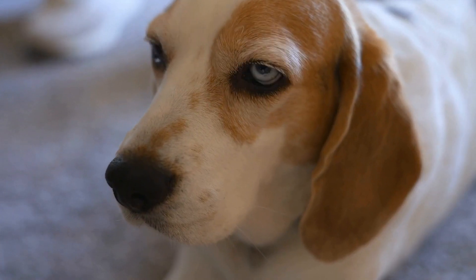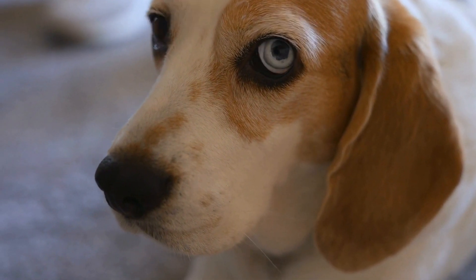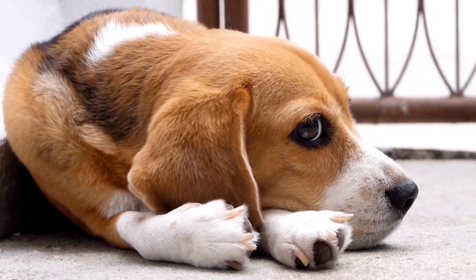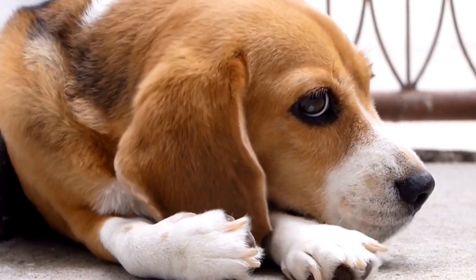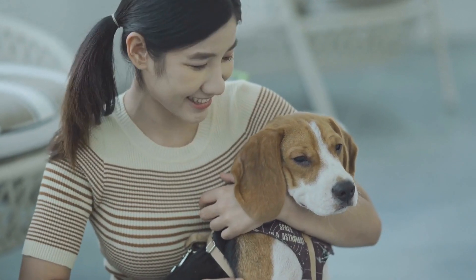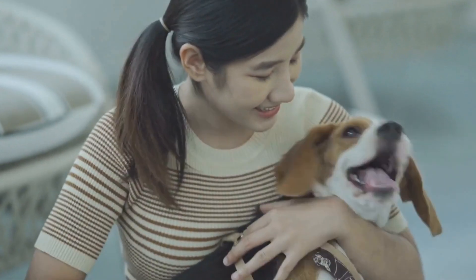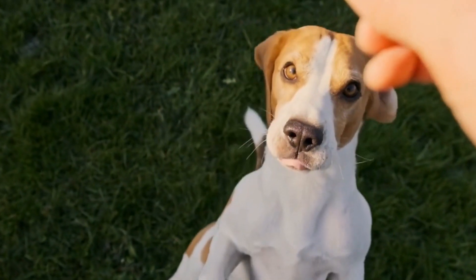A-Frame and Dog Walk Training. A-frames and dog walks are two obstacles that require balance, focus, and coordination. Start by introducing your beagle to these obstacles at a low height and gradually increase the difficulty level. Teach your dog to confidently climb up and down the A-frame and maintain balance while walking across the dog walk. Use treats and positive reinforcement to build their confidence.